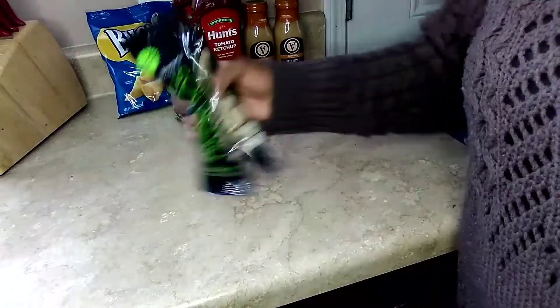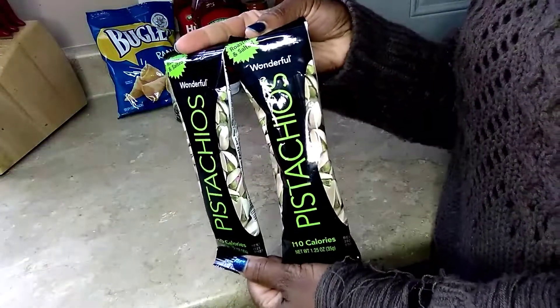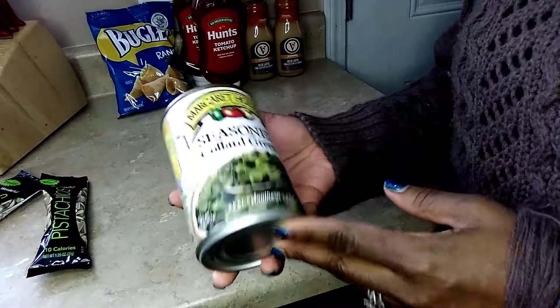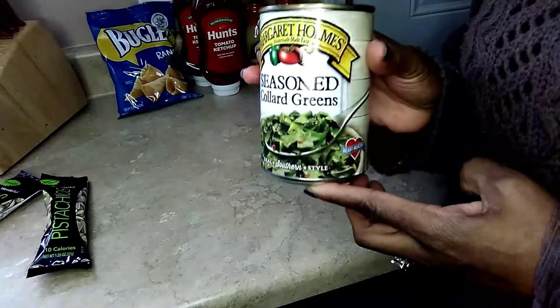I'm going to show you all the food items I picked up first. I picked up my staple, my pistachios — I like them roasted and salted. And I picked up a can of these seasoned collard greens by Margaret Holmes. I love her vegetables, I think I've tried them before and liked them, so I picked up a can of these.